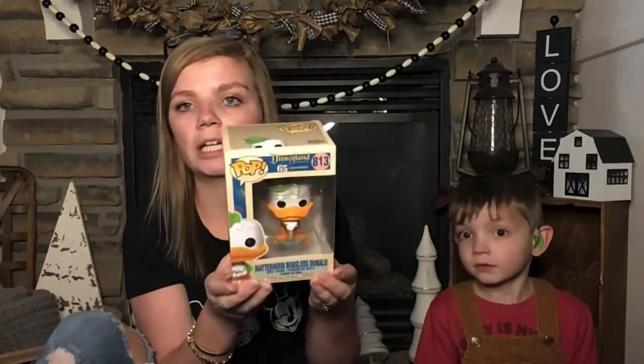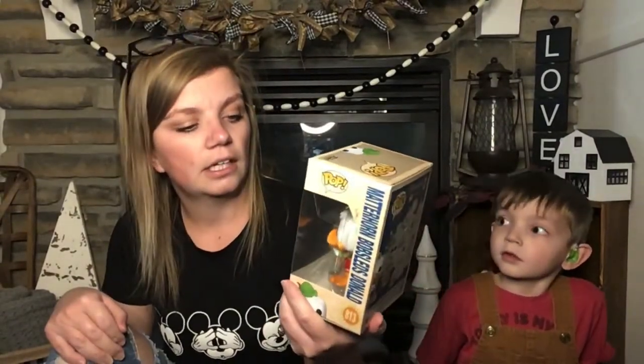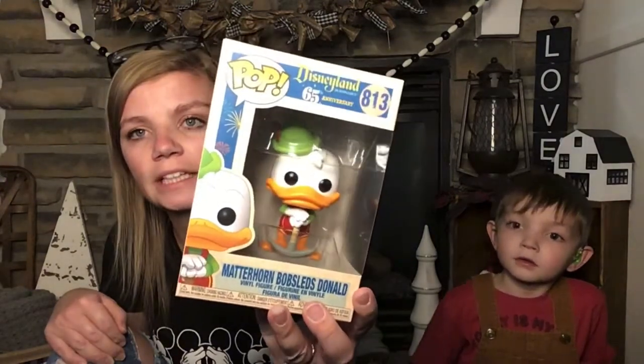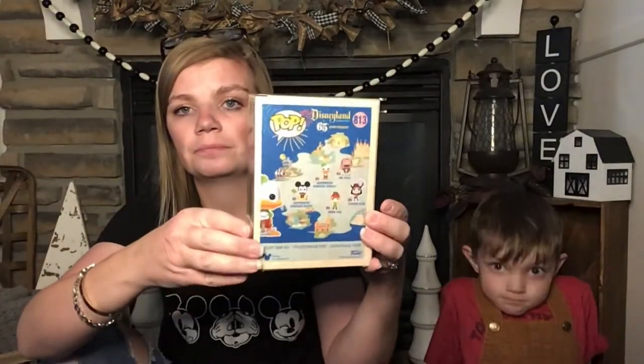Last but not least from Target is Donald Duck himself in the Matterhorn Bobsleds. His pose is just so stinking cute, and since we love Donald we had to have him. He is number 813. I also totally forgot about one I got at Hot Topic — the Disneyland 65th anniversary one. Comment down below if you became an out-of-the-box collector, because part of me really wants to be, but I love these boxes so much.